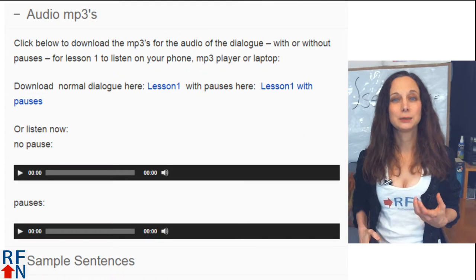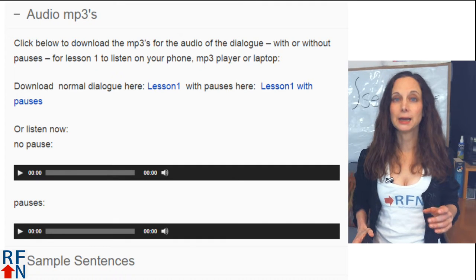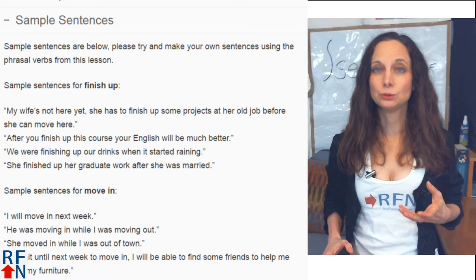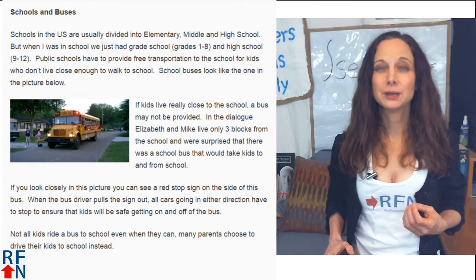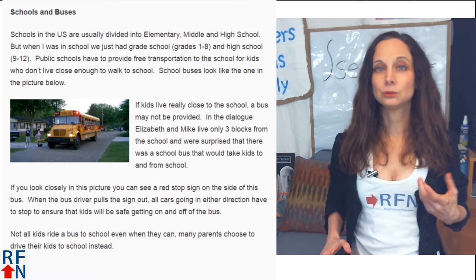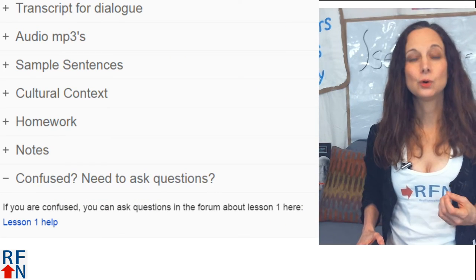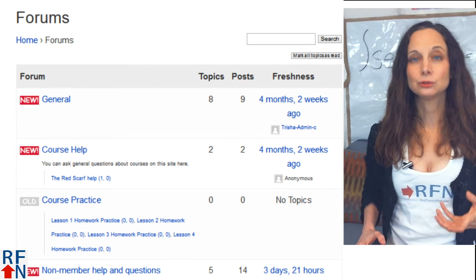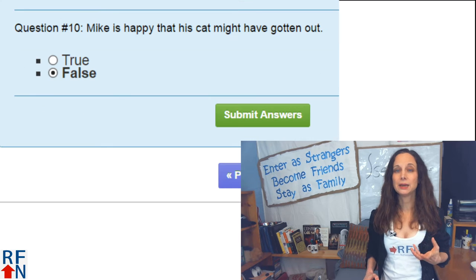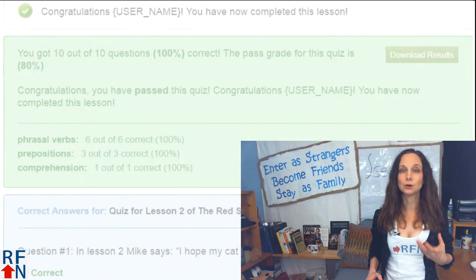The MP3s can be downloaded. There are two versions — one has pauses so that you can repeat after each speaker. There are also sample sentences with the new vocabulary. A section with text explains the cultural context related to the lesson and also serves as reading practice. After each lesson, there is a quiz you can take and submit your answers to get graded immediately and get a list of all the correct answers.